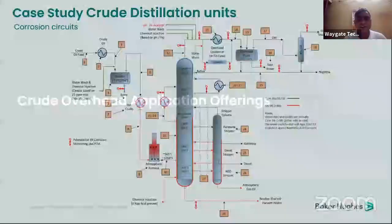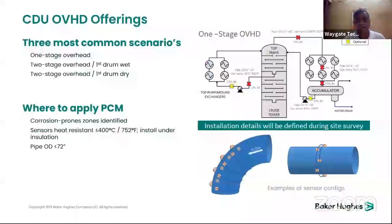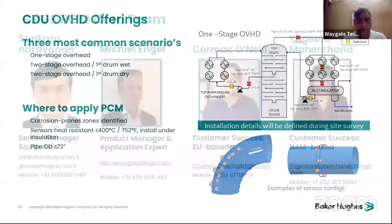As a case study example for crude overhead applications, multiple sensors are needed depending on locations. Examples include bend pipes and normal pipes where sensors are strapped and mounted at each location. Installation design identifies PCM corrosion-prone zones, with sensors heat-resistant to less than 40 degrees at current pipe OD of 72 inches. Higher pipe diameters can be accommodated depending on the severity of the product.